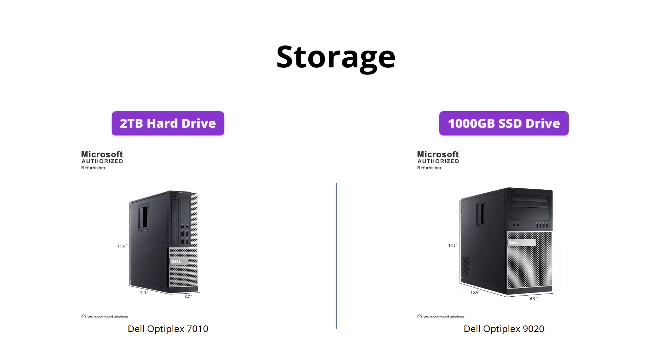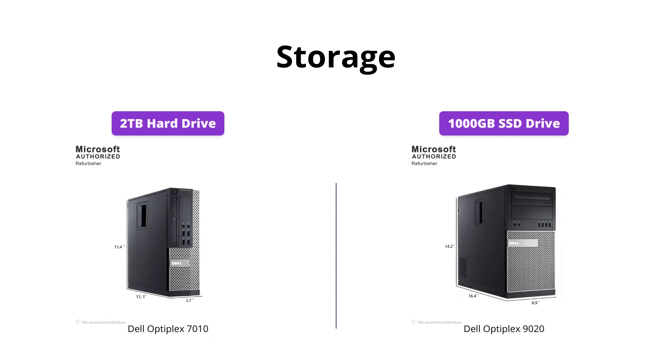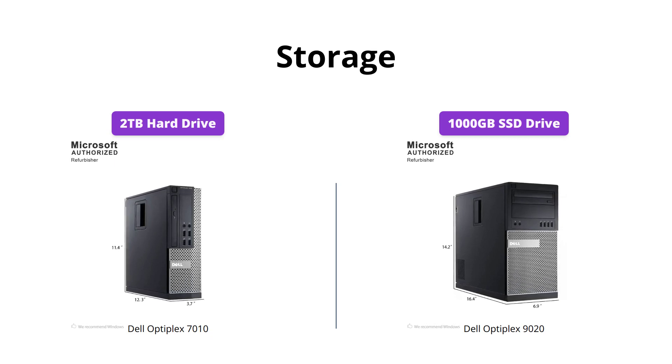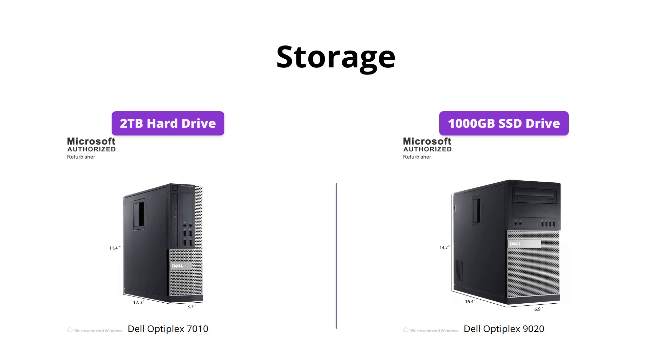If you need a lot of storage, the Dell Optiplex 9020 is the clear winner. It has a 1000 gigabyte SSD drive, allowing you to store all of your apps, games, photos, music, and movies with ease. The 7010, on the other hand, has a 2 terabyte hard drive, which is great for basic storage needs, but falls short compared to the 9020's SSD.